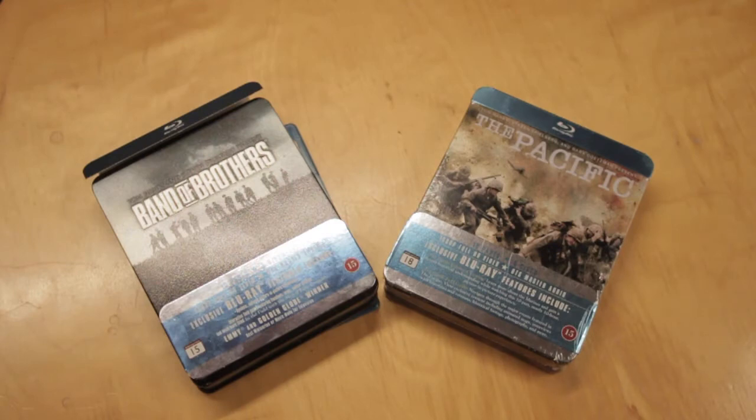So here I have both of them: Band of Brothers and The Pacific. Both of them are presented by Tom Hanks and Steven Spielberg. It's an HBO series where each episode focuses on one person at a time. I think it's very interesting. So let's start with Band of Brothers — let's take a look at what's inside.